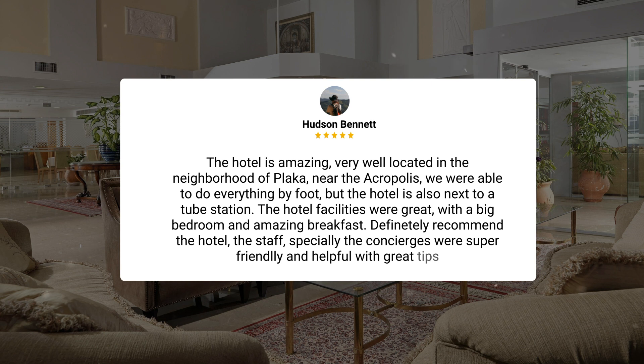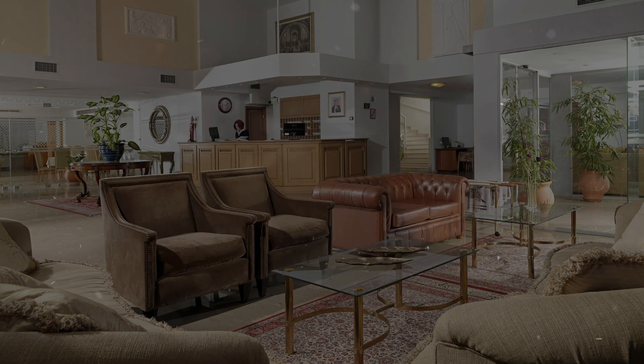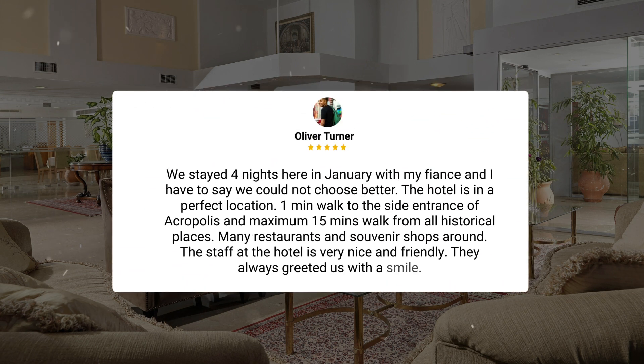Definitely recommend the hotel. The staff, especially the concierges, were super friendly and helpful, with great tips. We stayed four nights here in January with my fiancé, and I have to say we could not choose better. The hotel is in a perfect location — one minute walk to the side entrance of Acropolis, and maximum 15 minutes walk from all historical places. Many restaurants and souvenir shops around. The staff at the hotel is very nice and friendly.